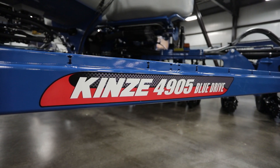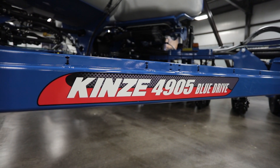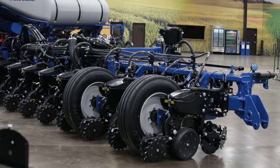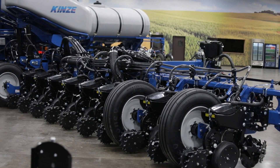The fourth and biggest announcement of the day is the Kinsey 05 series planters. The 05 series planters feature many performance enhancements, durability and reliability improvements that your customers have been asking for, and today you get it with the Kinsey 05 series planters.